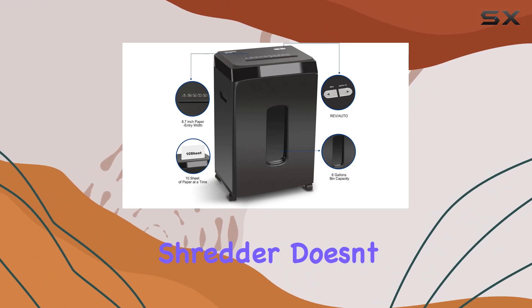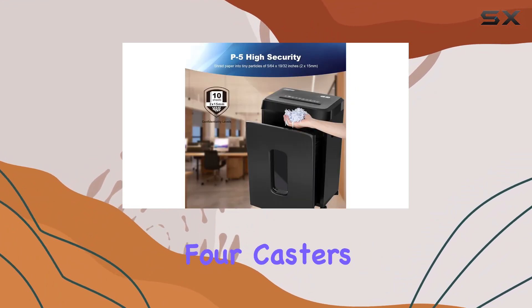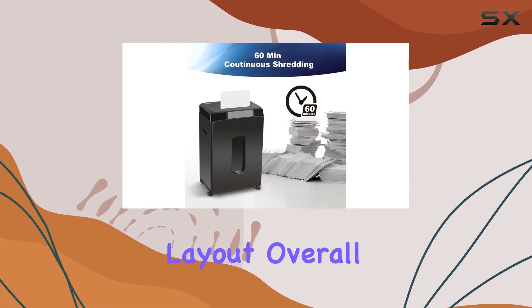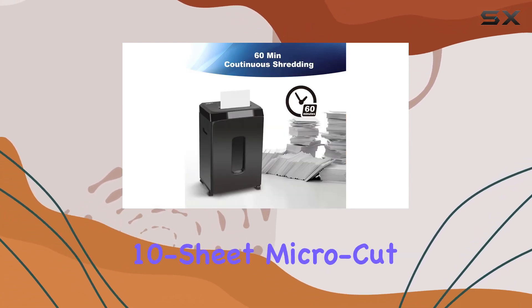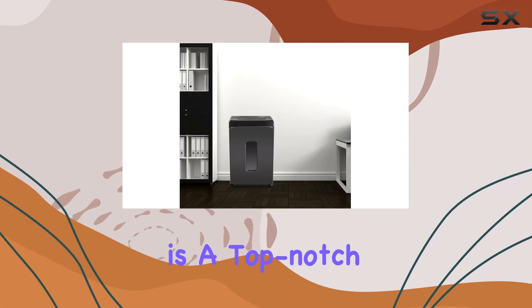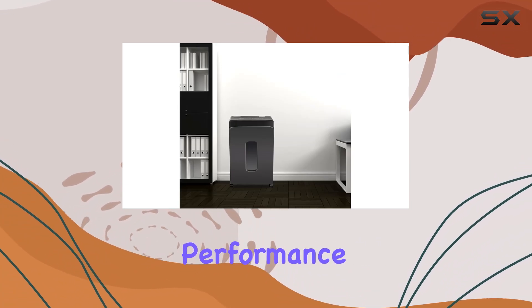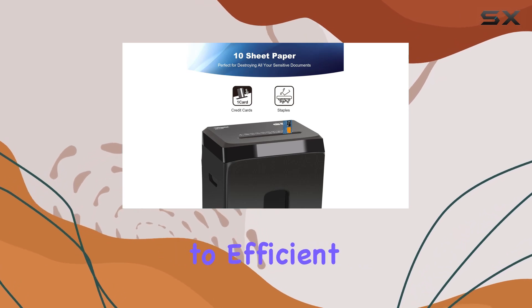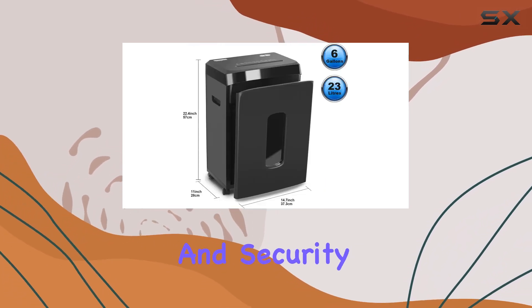Mobility is key, and this shredder doesn't disappoint — with four casters, you can easily move it wherever you need, ensuring flexibility in your workspace layout. Overall, the Wingwise 10-sheet micro-cut heavy-duty shredder is a top-notch choice for anyone seeking high performance and reliability in their home office. Say hello to efficient shredding and goodbye to clutter and security concerns.